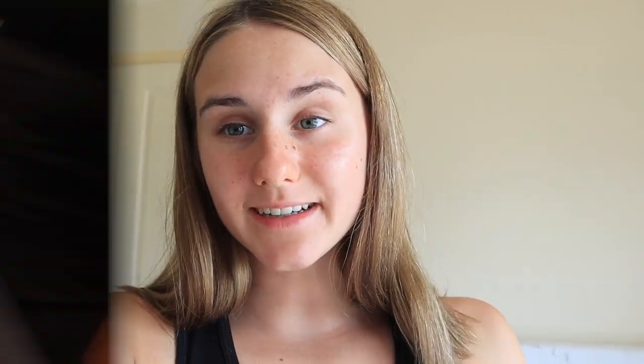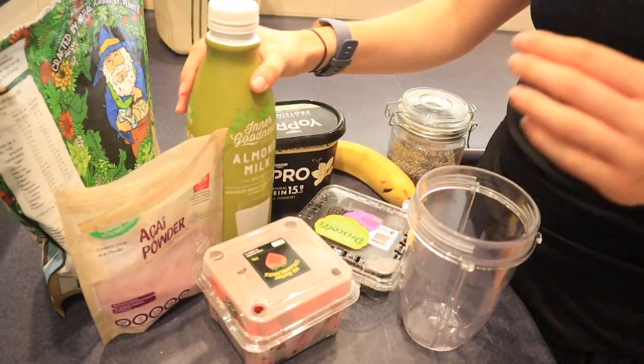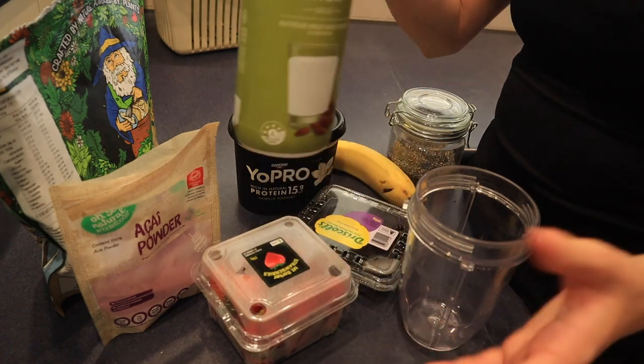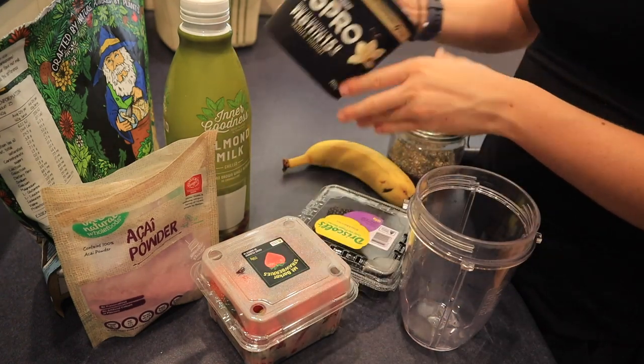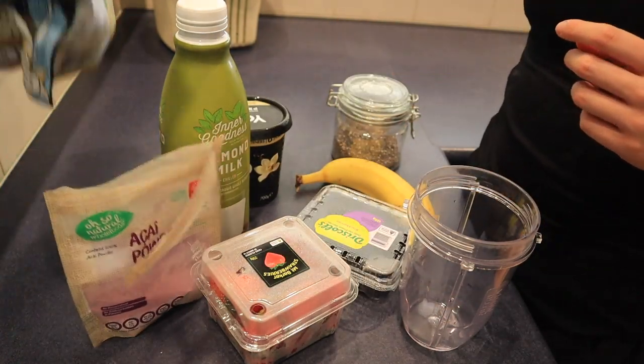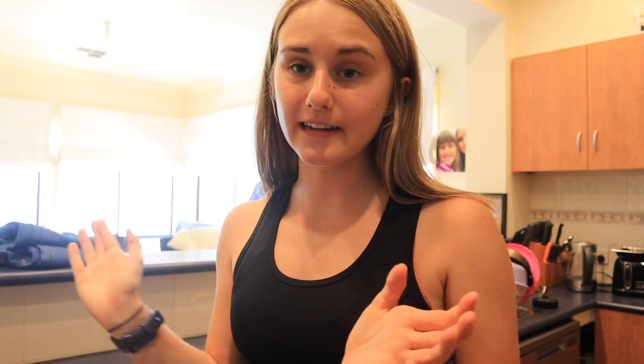I've just gotten home from school, had a shower, gotten changed, and now I'm about to make an after school snack. I'm always so hungry after school. Today I feel like something a bit refreshing so I'm going to make a smoothie bowl — it'll probably end up as a smoothie, but anyway. For the smoothie I've got some berries, acai powder, almond milk, yogurt, a banana, chia seeds, and some protein powder. I don't always add protein but I'm quite hungry so I'm feeling the protein powder right now.